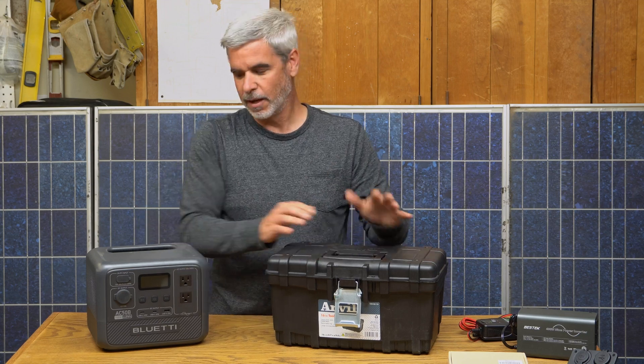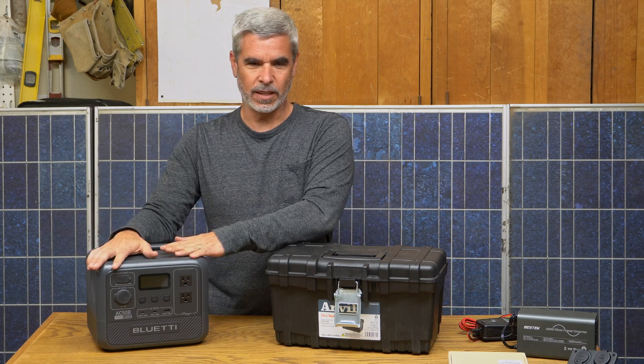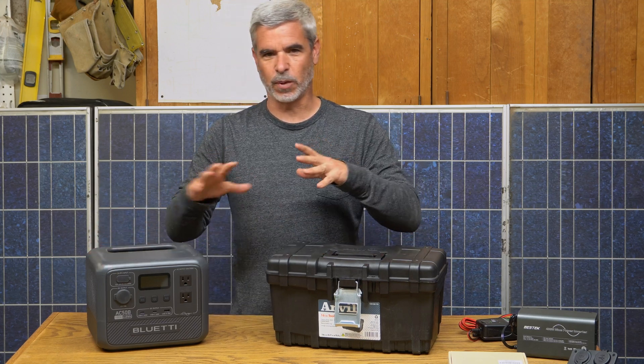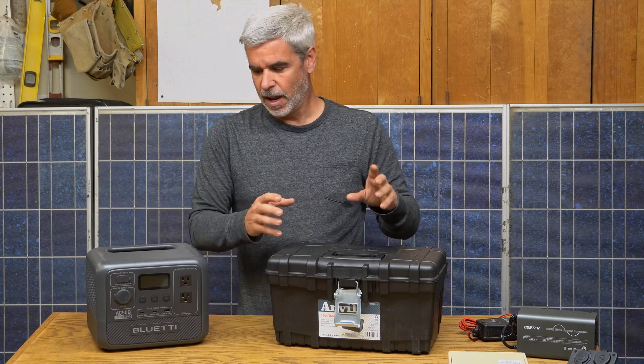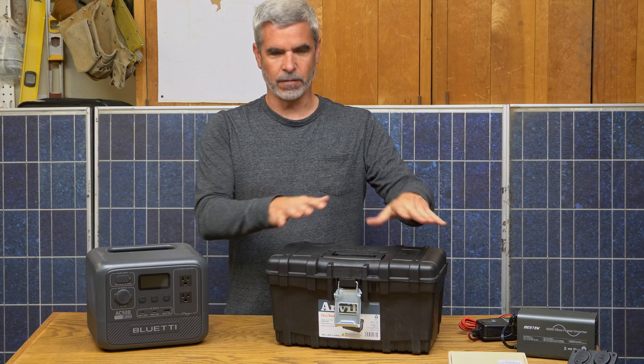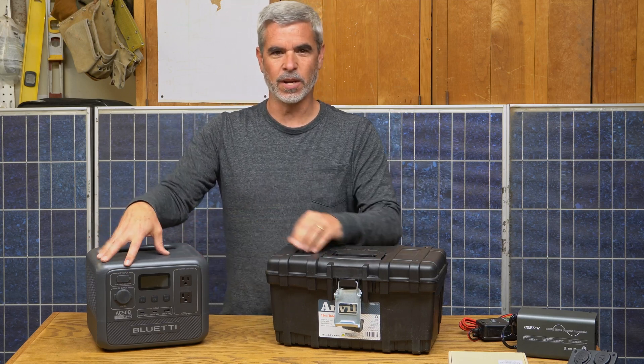So this video is going to be about the difference between building a unit like this — buying the parts — and showing the price difference between the two, the fun to be had in building it, and what the trade-offs are between a roll-your-own generator and an off-the-shelf pre-built unit like one of these.